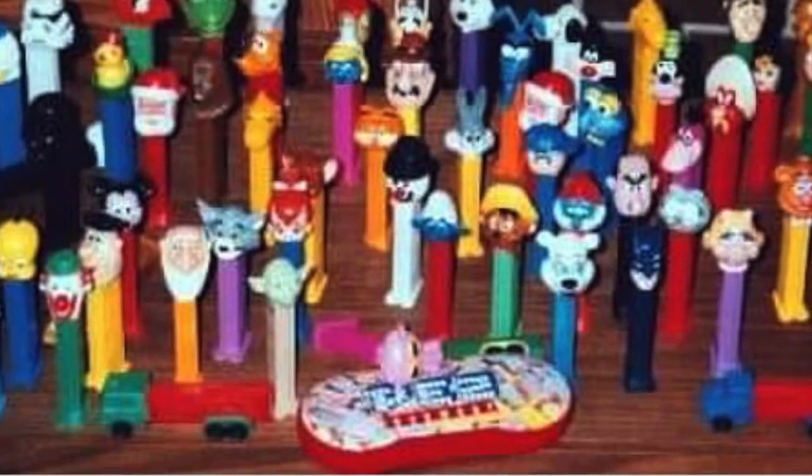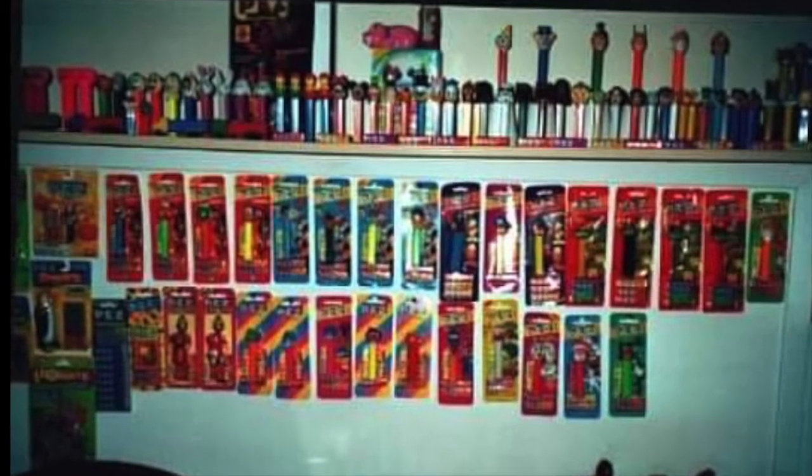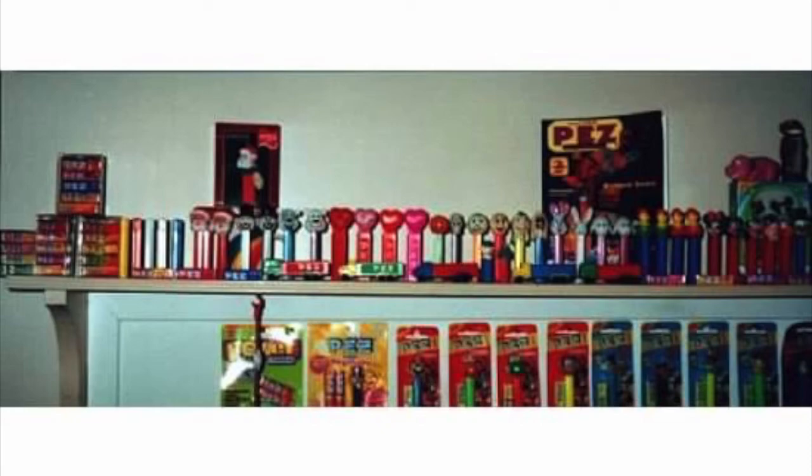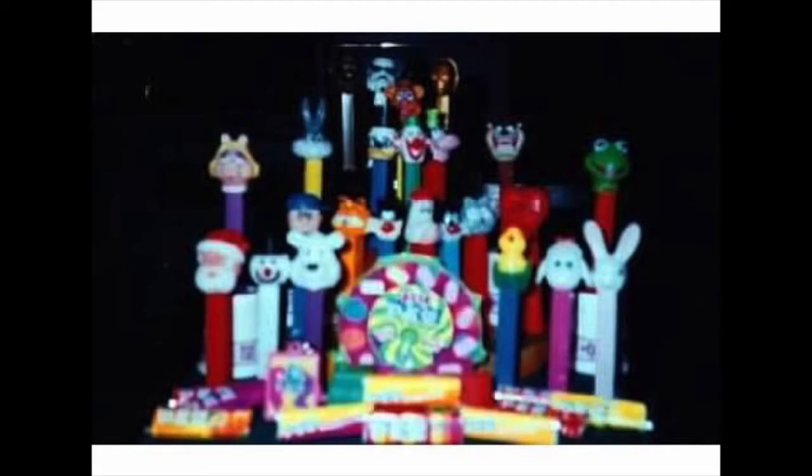I have been collecting Pez dispensers for a long time. I don't really collect as actively now. These are some really old pictures of when I was super into collecting Pez — I've laid out my whole collection there. I've even done a stop-motion animation film with Pez dispensers; I need to find that and share it.